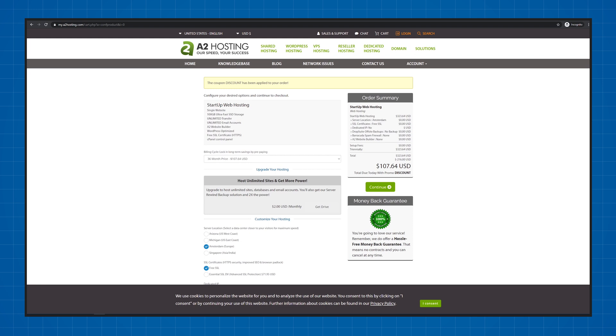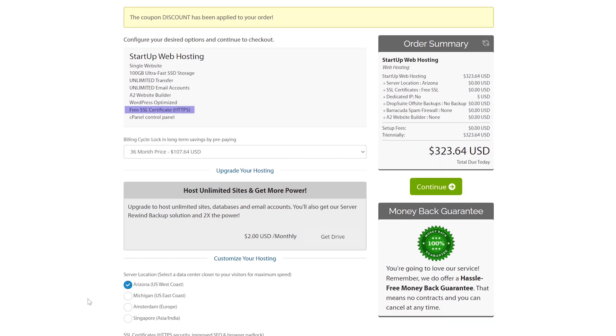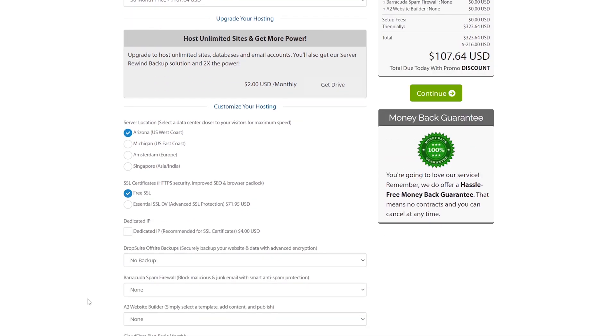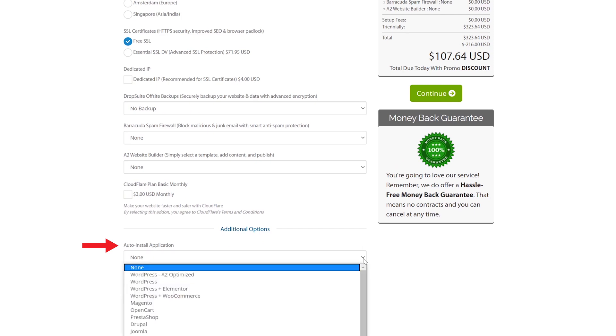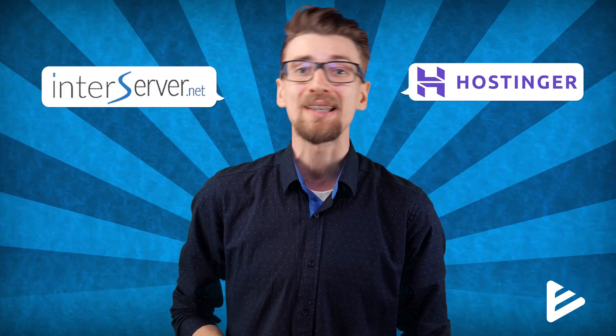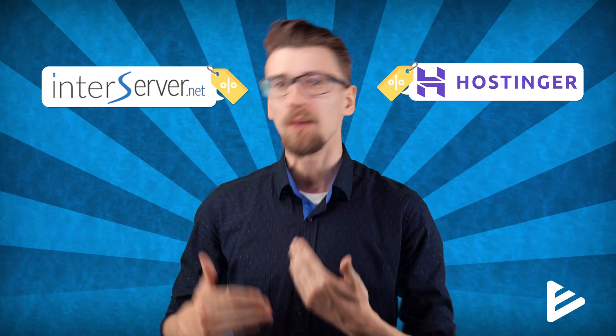Their cheapest three-year plan will cost you $107, which includes a domain name and a free SSL certificate. You can also choose your server location and have something like WordPress pre-installed upon purchase. While the cheapest plans from A2 hosting give you everything you need to create a successful website, I don't really recommend A2 hosting if you're looking for cheap. InterServer or Hostinger can host a cheap website for a much lower cost and will likely perform on the same level if you're not pushing it to its limits.